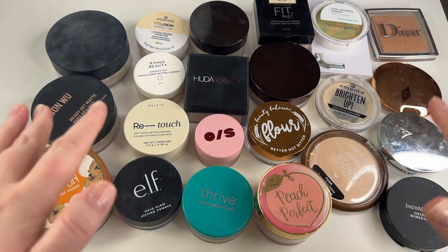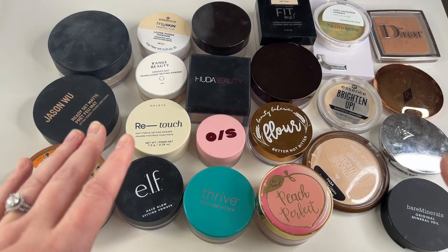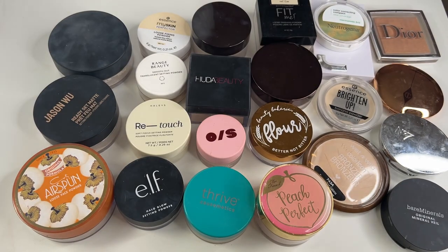So now that we are done with concealers, let's move it along to my setting powders. This is what I mean when I say that the Alex nine drawers are deceptive. I had legitimately no idea that I had this many powders. I don't even like pressed setting powders — why do I have so many of them? Okay, let's go ahead and jump in. I'm just going to grab at random.